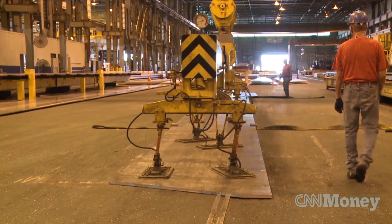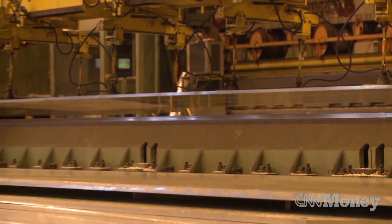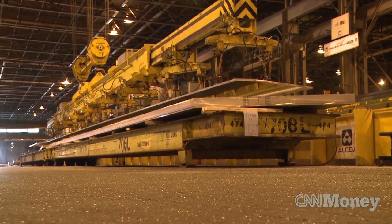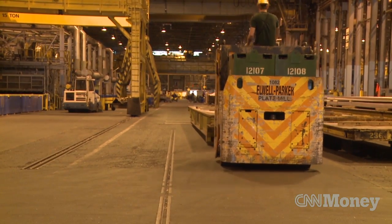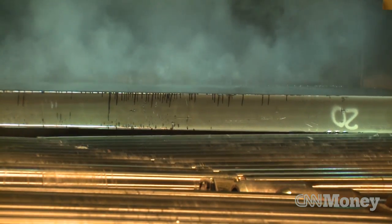Rising fuel prices have pushed demand for lighter weight and more efficient airplanes. Obviously we went through the recession in 2008-2009, but now all of our customers have about an eight-year backlog of airplanes that they're trying to build. Alcoa is counting on the increased aerospace demand as the company tries to grow its lightweight products business. Jason Sanchez, CNN Money, Davenport, Iowa.